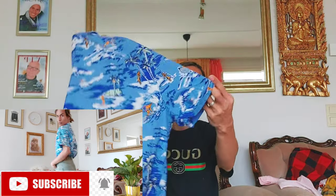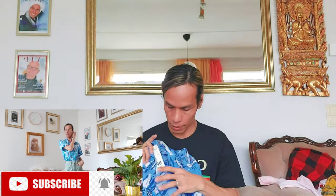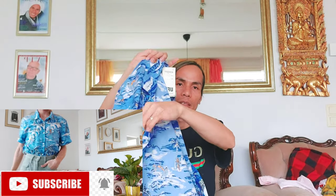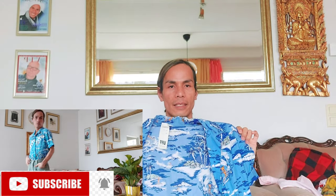Nice summer design, and it has a pocket here. Nice pocket for summer Hawaiian outfit for 2020.